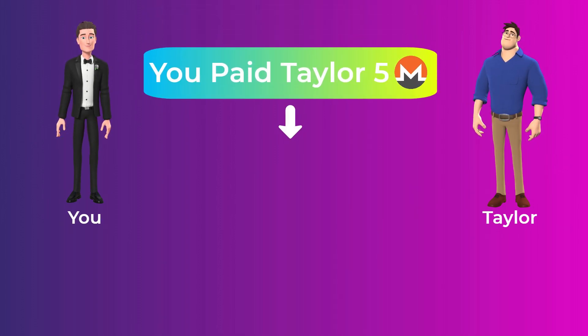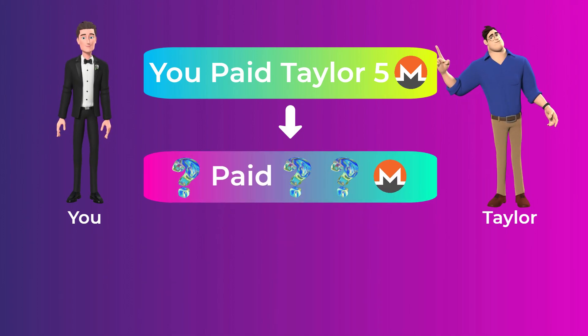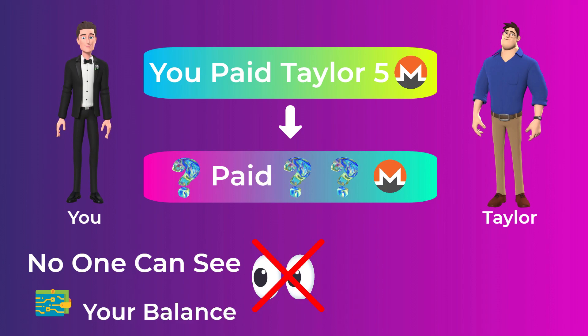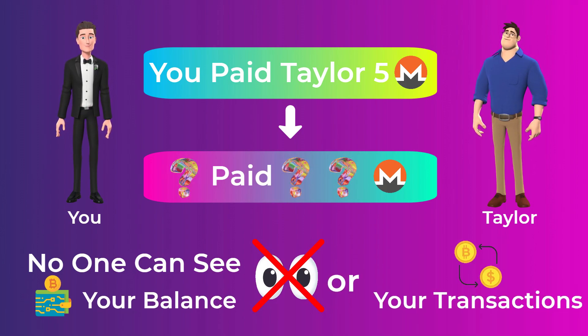The sender, the receiver, and the amount of a transaction are all hidden on the Monero blockchain, which means that no one can know your balance or your transactions, even if he has your Monero address. We will explain how Monero achieves this privacy and how it works in detail in a minute.